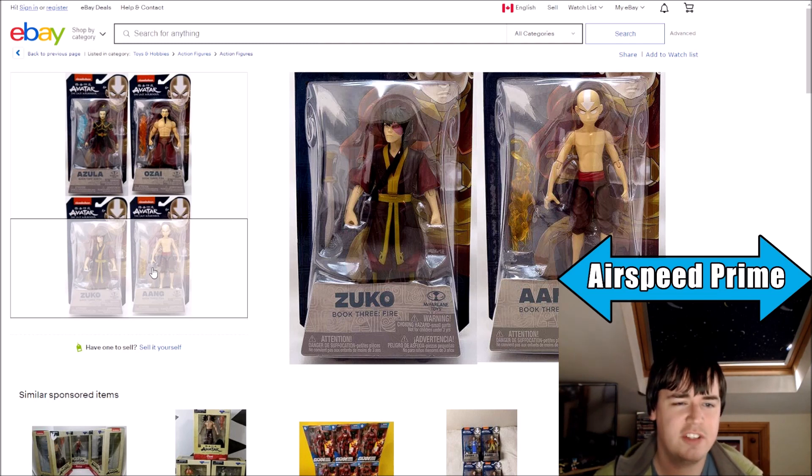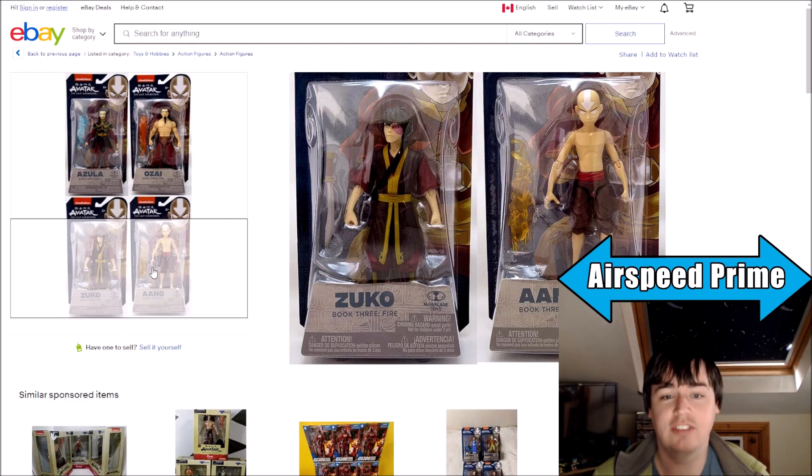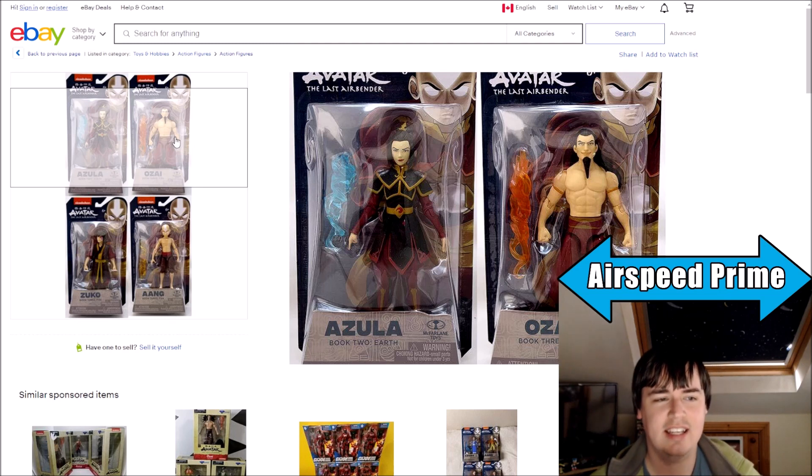They'll probably want to do another Toph at some point — there's the Toph with the hat she wears during the invasion, but there's not too many other options for Toph necessarily. And then after that I think you do need to get into a bunch of the other characters — probably talking about past avatars, the likes of Bumi, Zhongjong, Paku. And then of course the characters I've been waiting for: if any of these manufacturers make a Suki, Mei, or Tai Li, that's really good, because it's going to be the first non-Funko Pop figure of those characters.